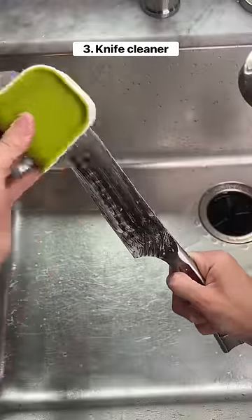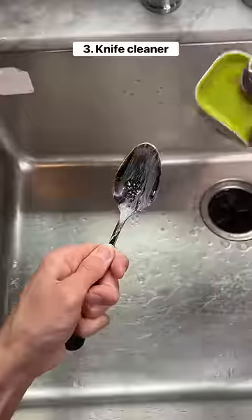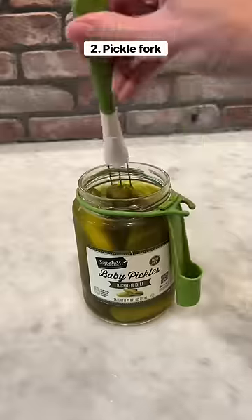This gadget is the best and safest way to clean knives, and it also works for other utensils. This is a pickle fork which keeps your hands dry when you're getting pickles out of the jar.